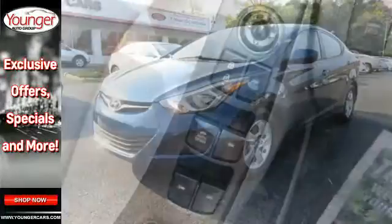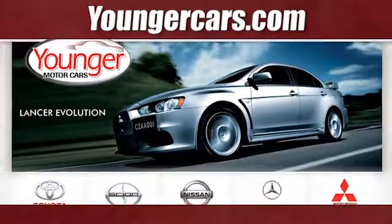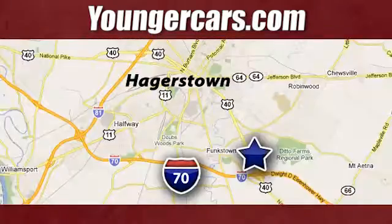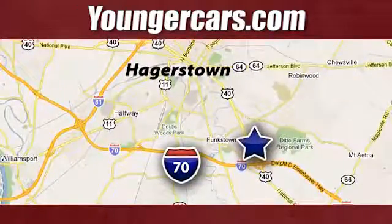Don't just sit there. Get up and go in this 2014 Elantra. Visit our website at YoungerCars.com. We're conveniently located at 1945 Dual Highway in Hagerstown, Maryland.